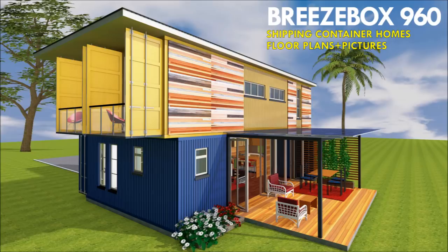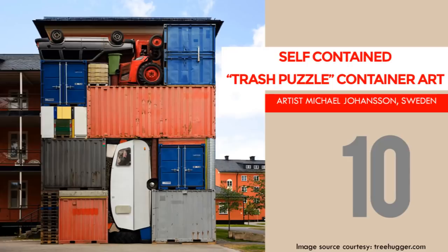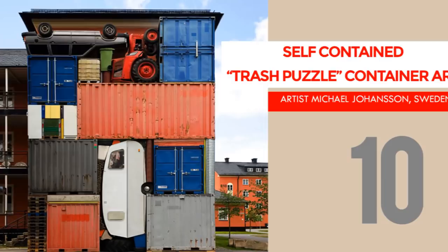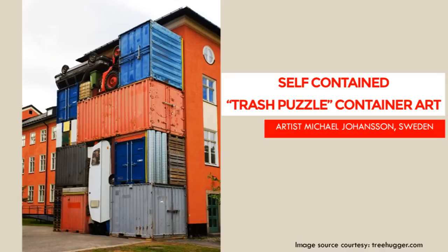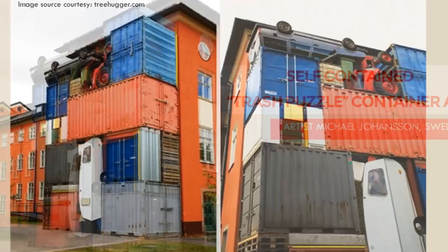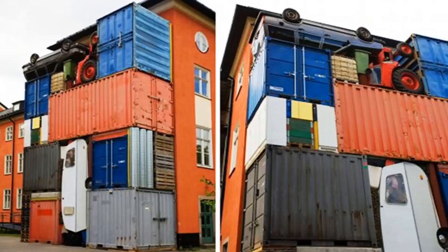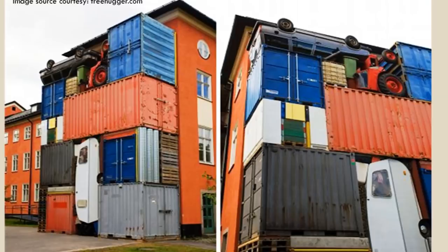Number 10: the Trash Puzzle container art. The Trash Puzzle, popularly called Self-Contained, is a three-dimensional temporary wall that is a fascinating collage of textures, colors, and repurposed objects built by Swedish artist Michael Johansson. Johansson's installations make use of discarded shipping containers in different sizes, an old car, a tractor, shipping pallets, a camper, fridges, a trash can, and other large items. The different pieces fit together in an intricate arrangement, giving the installation a look that is like a trash puzzle.